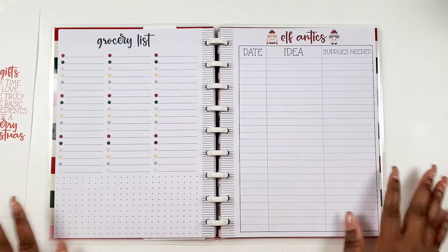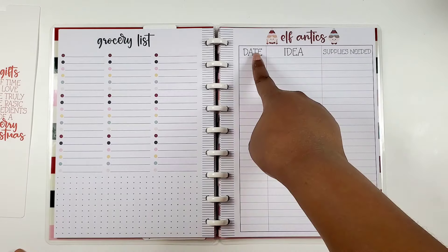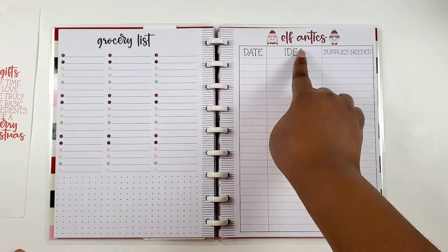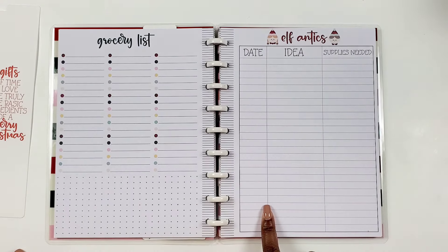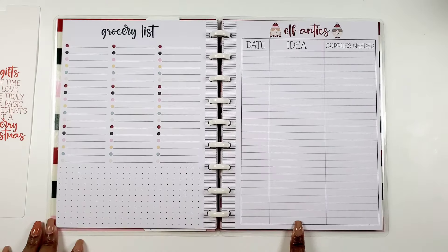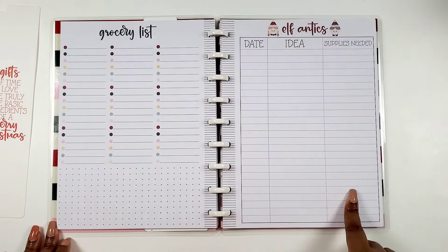Elf Antics — this has to be the elf on the shelf. You have the date, ideas, and a little supply list. You know how some elves get left in the same spot for a week — this is gonna help you do better for your children.